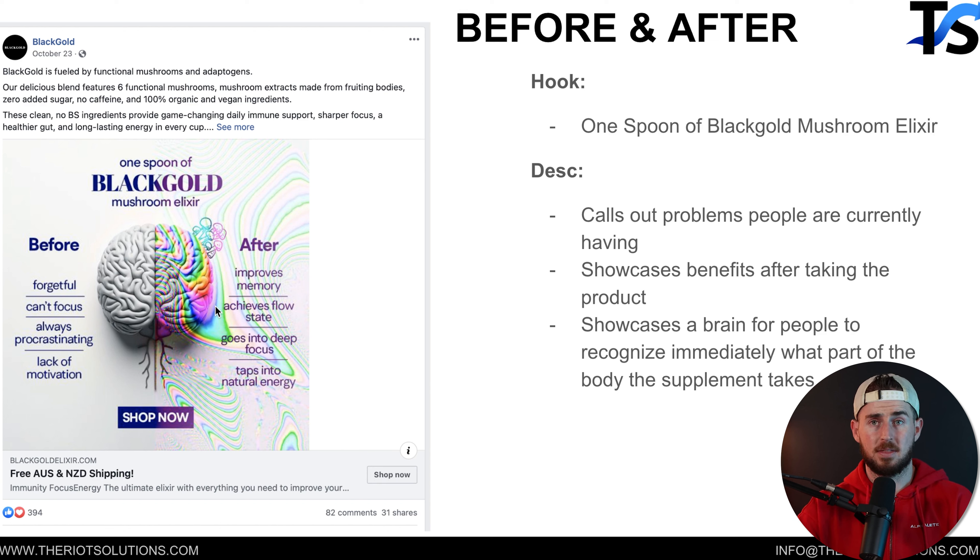You do have to be careful running this type of ad. You can do it for certain things like this, but if you're doing it for weight loss, hair, teeth — certain sensitive subjects on Facebook — most specifically weight itself, you can easily get shut down. But this is a supplement. We just showed the before and after state of taking this product, and it worked really well for this particular account.